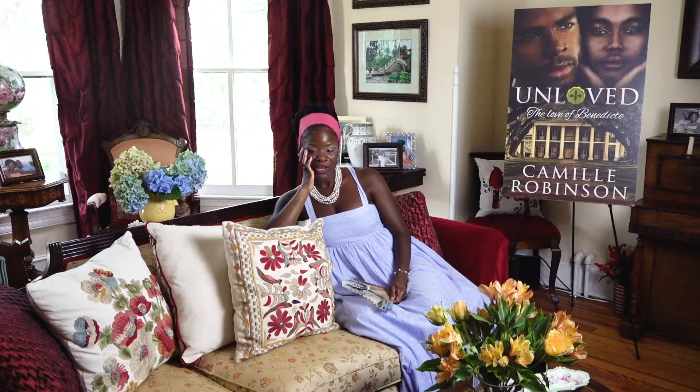Camille Robinson is an African-American historic romance author who is determined to tell a story about Black people that people just don't know about. We are quite the dynamic race, and I found there was a piece of history that was often glossed over and underrepresented. It was interesting to me to tell a tale about a time that is very difficult to talk about, and to change the narrative of what people think they know about Black people — even Black people.